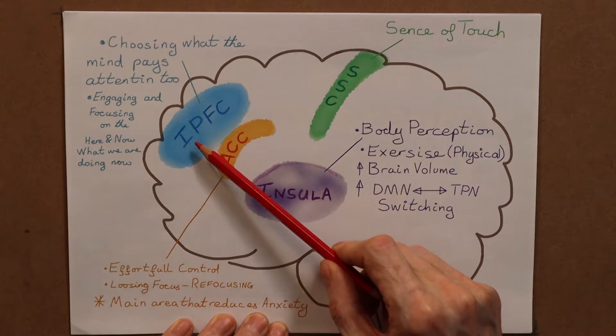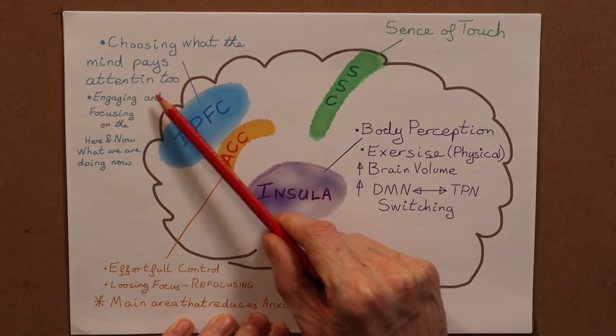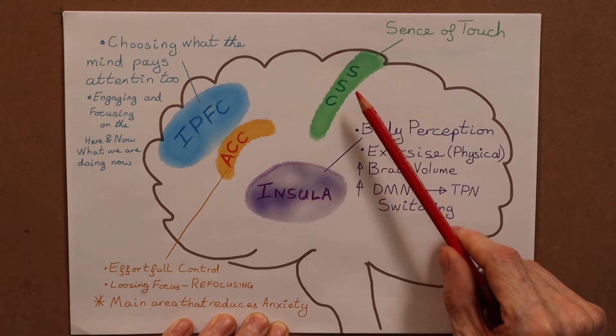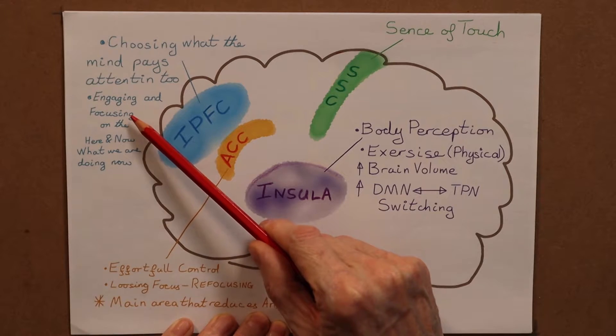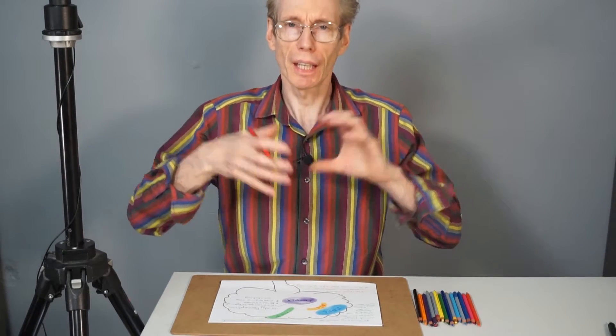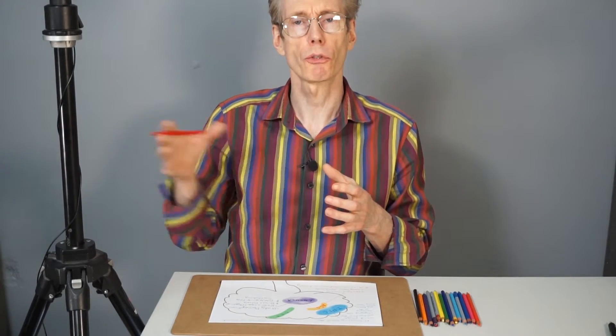The final part of the task positive network is the lateral prefrontal cortex. The lateral prefrontal cortex is involved in choosing what the mind pays attention to — we're going to choose to pay attention to our breathing, hearing, and sensitive touch on our skin. The LPFC is also very much involved in engaging and focusing on being absorbed in what we're doing right here, right now. This is a big part of mindfulness: being absorbed in the here and now. How useful would it be to combat your anxiety if you could be more in the present moment, less worrying about and anticipating what could go wrong in the future, or drawing up things that have gone wrong in the past and projecting them into the future — that frazzled, anxious brain.